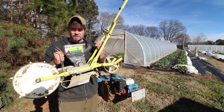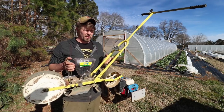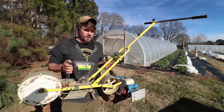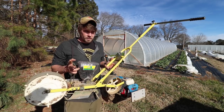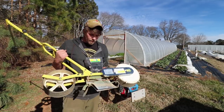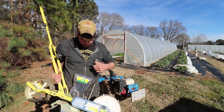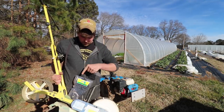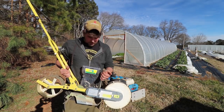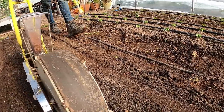Number two on the effective growing tools list is the seeder — this is a Jang seeder, about $400. It'll pay for itself in a bed of carrots. A lot of these tools will pay for themselves really quickly if you're serious about growing food or building a farm business. It has gears you change for your spacing and different rollers that fit different seed sizes. This gets used a lot and is easy to use.